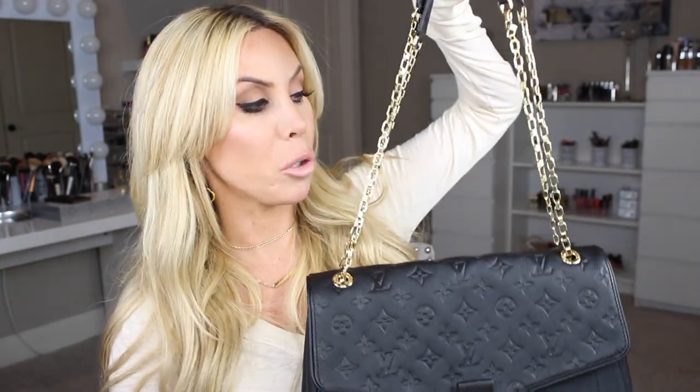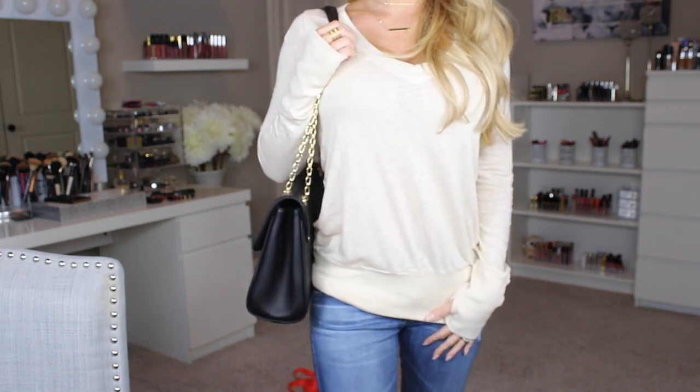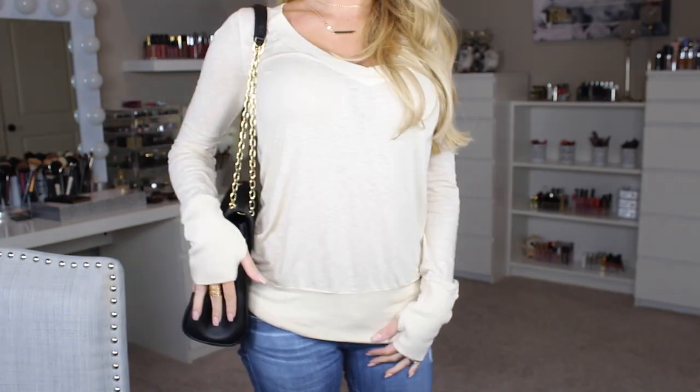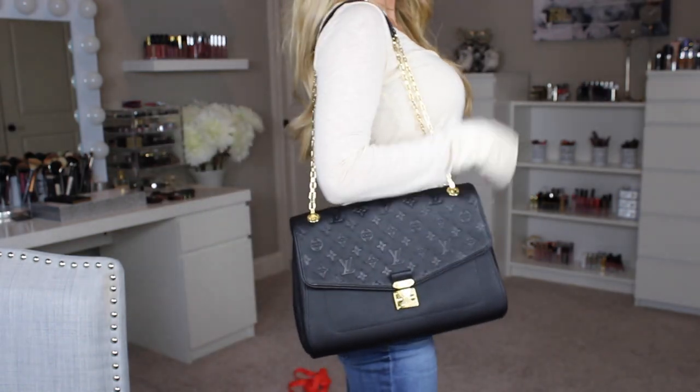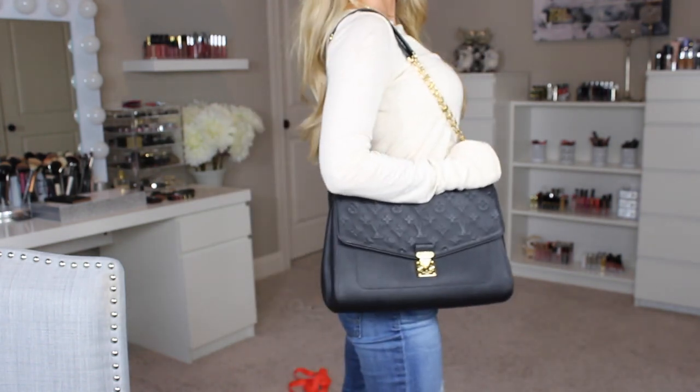So I always like in handbag videos to see the person actually put it on, because you can kind of get a judge of how big or small it is. So I am 5'2 and a half — always throw that half in. I'll show you guys how it fits my body so you can get an idea of the size. So here it is on. You can see it is just like I said — it fits the way I wanted it, absolutely perfect. Now again, this is the MM size, this is the larger of the two sizes, and I am completely obsessed with the way it fits.